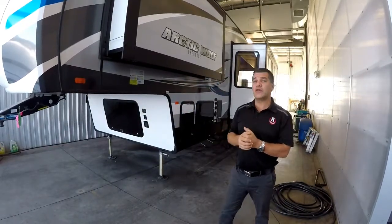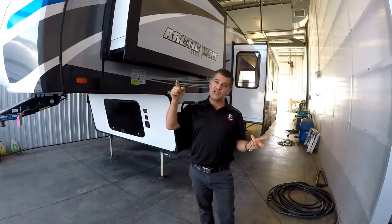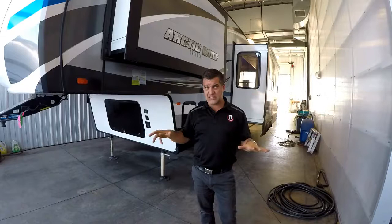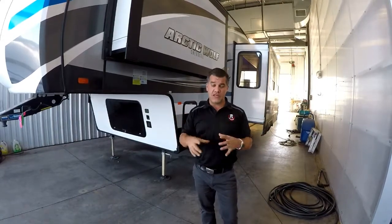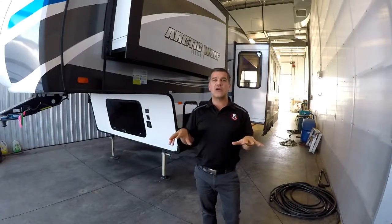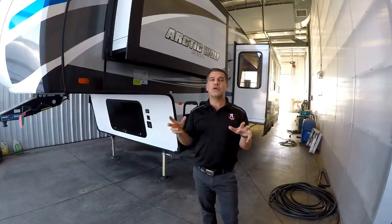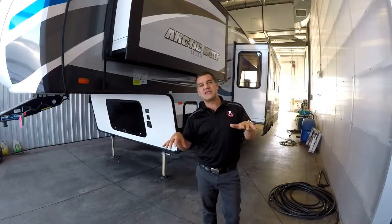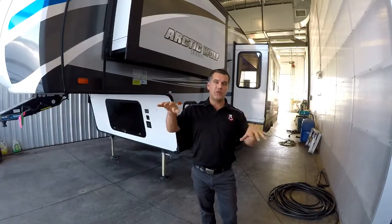Another standard feature on all Arctic Wolfs is the four-point auto level system. This is a one-touch system — press a button, four jacks come down and level the trailer on all four corners. It's very stable because they have the elephant foot pad, so there's a lot more contact with the ground. It won't sink into the ground as much, you don't need blocks of wood, and if you're on softer ground and happen to sink and shift a bit, it will correct itself and re-level the trailer.